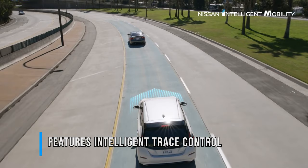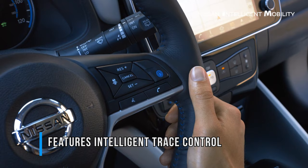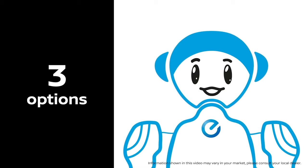Everyone dreams of a driving experience as smooth and comfortable as possible, so Nissan implemented a feature called Intelligent Trace Control that, thanks to advanced technology, can brake each wheel individually by simply reading the road infrastructure while you're driving. Each corner you take and each bump you might encounter will be handled with the utmost care, so you can enjoy your driving experience even more.